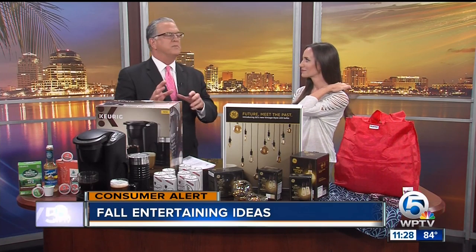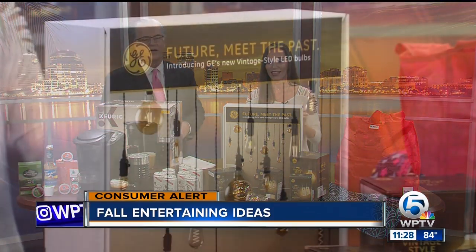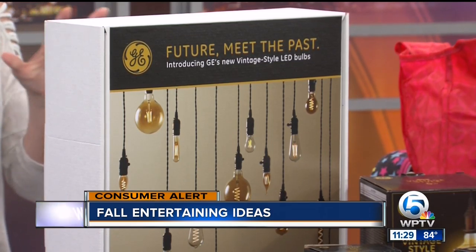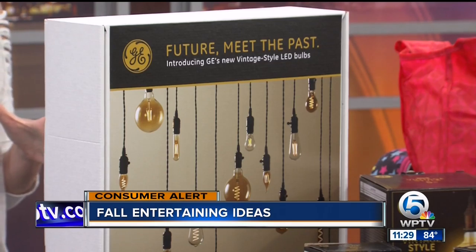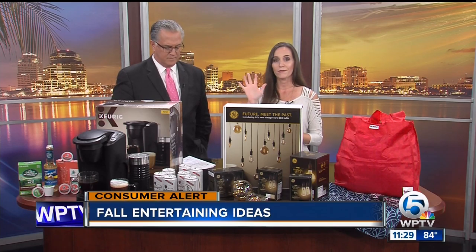Something for setting the mood — fall decor is my favorite, and I may just take this year-round. This is GE Lighting, and they have vintage-style LED light bulbs. I love these. They're dimmable — talking about setting the mood. They have all kinds of shapes and sizes, and of course they have a long life and energy savings. You can get these at Lowe's or Lowes.com for just $5.